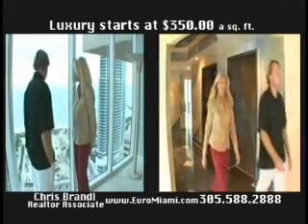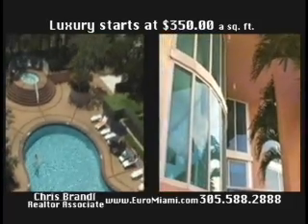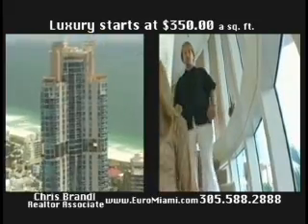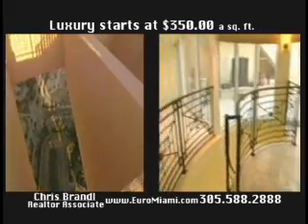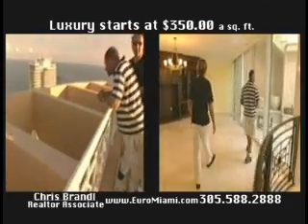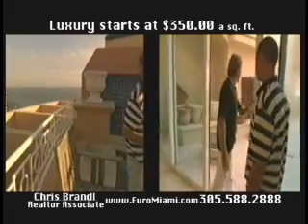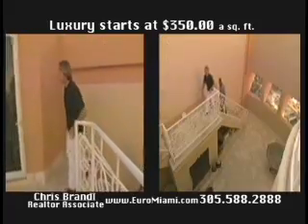Residents can enjoy sophisticated five-star living in a relaxed, resort-like environment. All residences enjoy notable features such as multiple panoramas with floor-to-ceiling bay windows and spacious outdoor terraces.